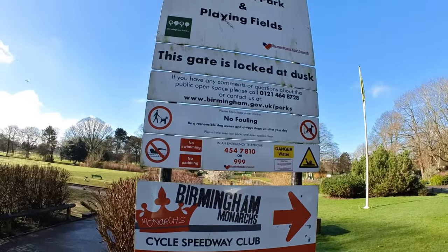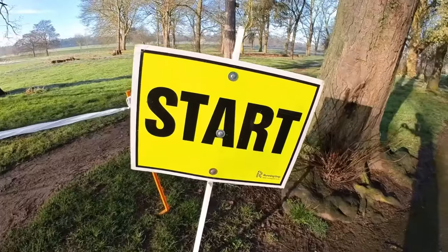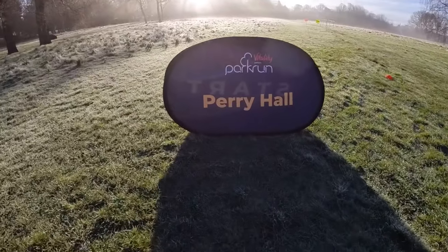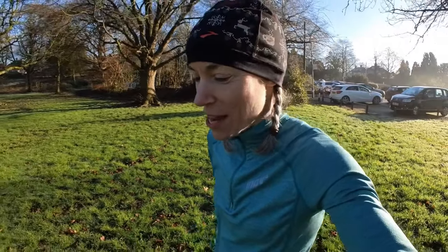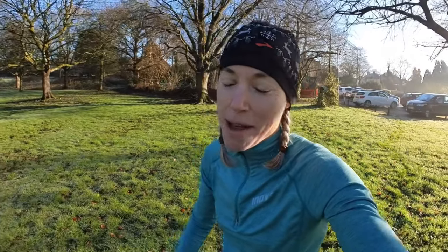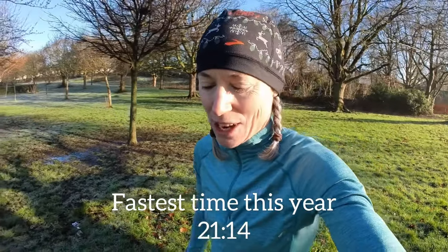I'm seven weeks into marathon training and have one half marathon under my belt, so I'm hoping the fitness gains are beginning to kick in. Good morning and welcome to another parkrun video. We're back on another Birmingham parkrun today at Perry Hall. It's quite frosty this morning. There are a few icy patches but apart from that it's looking like a nice flat and fast course. I again want to try and get my first sub-21 of the year — I've not been under 21 minutes since just before Christmas, so that is the goal today.